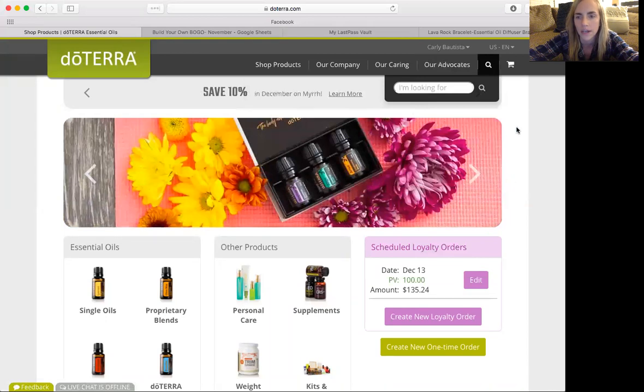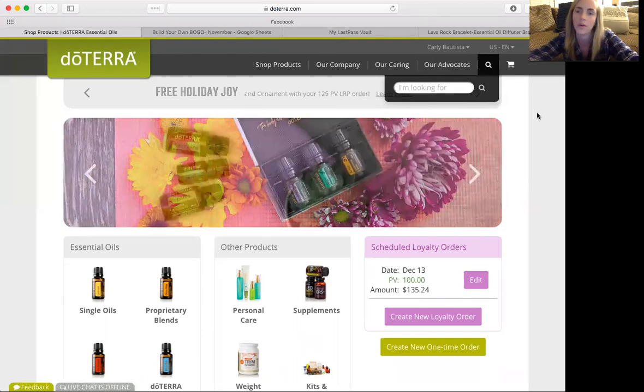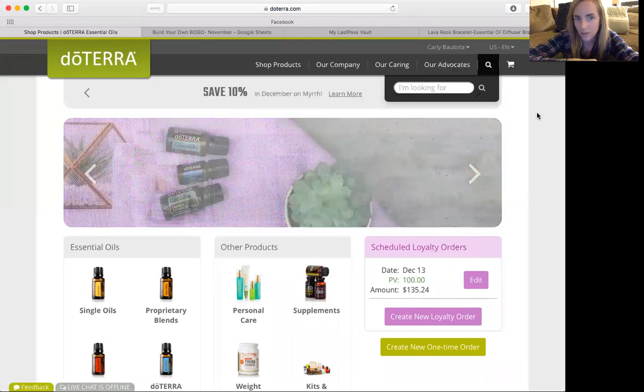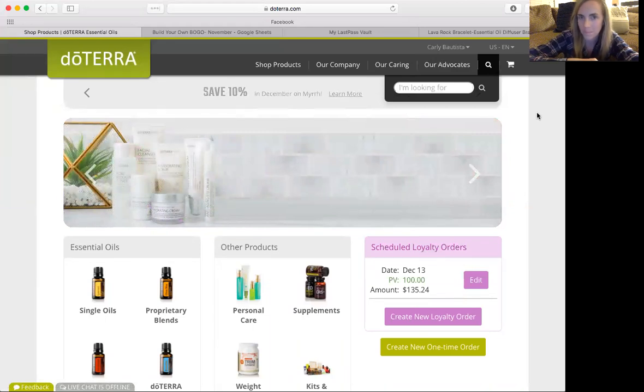We're just going to get started today. I just wanted to make sure that you guys know how easy and simple it is to go into your back office and enroll a friend or family member with doTERRA. So you probably already use these oils and love them so much, so I'm sure you know someone that could benefit from these.